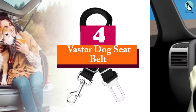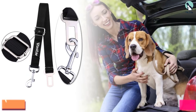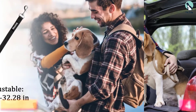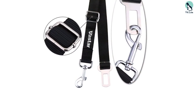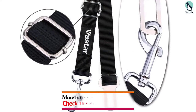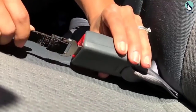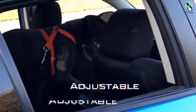Moving on at number four, we have the Vastar dog seat belt. The Vastar dog seat belt offers value without digging too deep into your pocket. You can choose between black, pink, and red for a price no more than ten dollars on Amazon. The belt is made to easily hook to your usual dog vest and keep your dog safe in the car. The high-quality nylon straps, zinc alloy swivel snap, and metal buckle together guarantee durability.